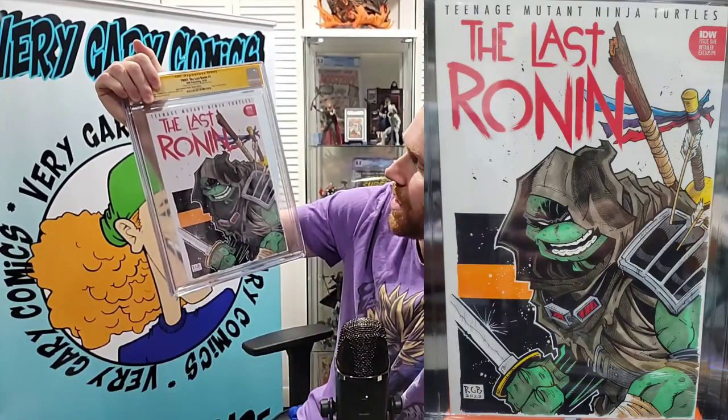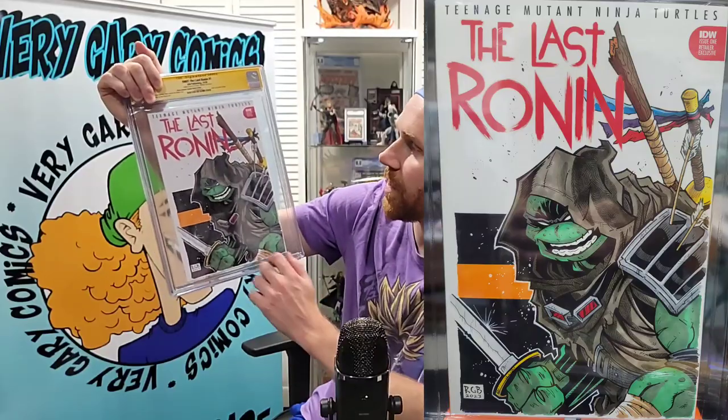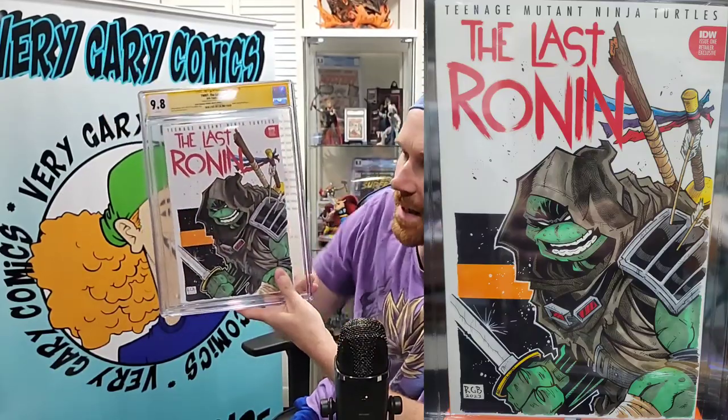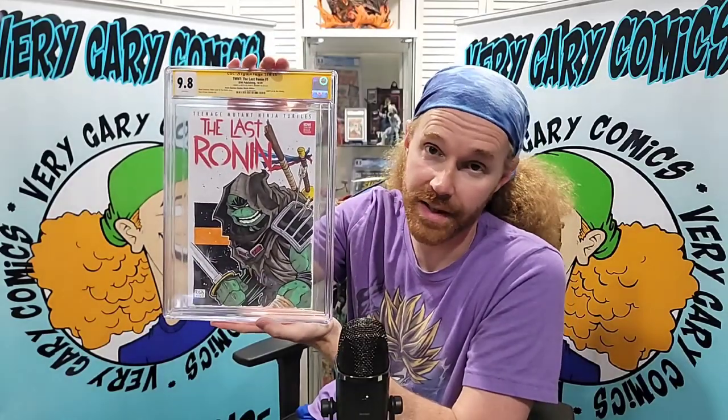All right, one more and then we'll get into the other one. Again, we can't do a cover price sales data on these. This is a Ryan Brown sketch of Last Ronin on a Last Ronin sketch cover, in a 9.8. Look at these — full colors, awesome. The cases are great. Ryan does a ridiculous turtle — he does amazing turtle work.